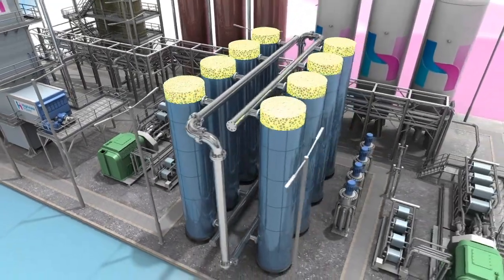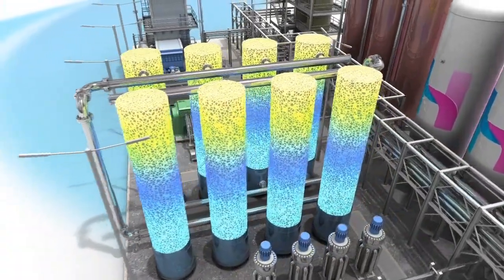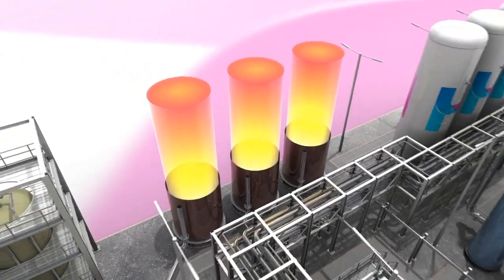Waste cold from this stage is captured by the cold store, and is later recycled to enhance liquefaction efficiency. In a similar way, heat generated from compression during recharge is captured by the thermal store.